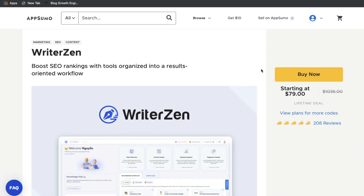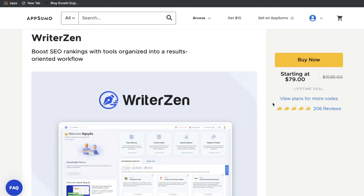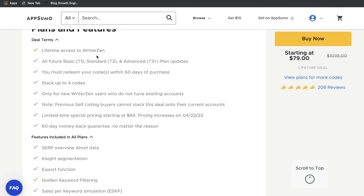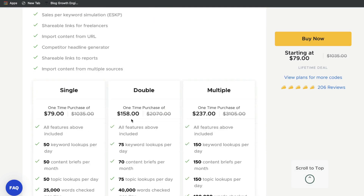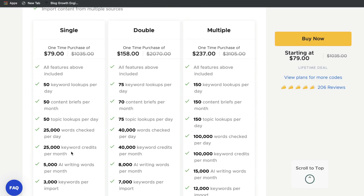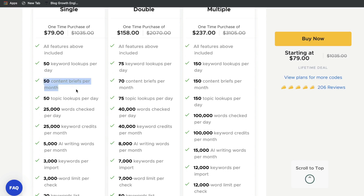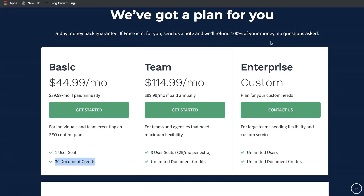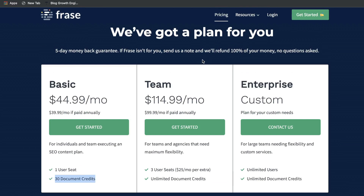Something to keep in mind — at the time of recording this video, WriterZen still has their lifetime deal available on AppSumo. It starts at $80, but instead of paying monthly, the one-time payment of $80 gives you lifetime access to WriterZen. You'd get 50 keywords, 50 topic lookups, 25,000 words checked per day, 25,000 keyword credits, and most importantly 50 content briefs per month — so you can optimize up to 50 pieces of content. Again, this is just an $80 one-time payment, which is a lot better than either regular monthly plan.